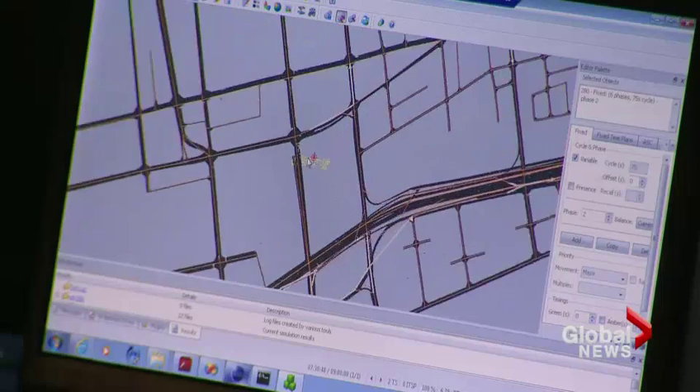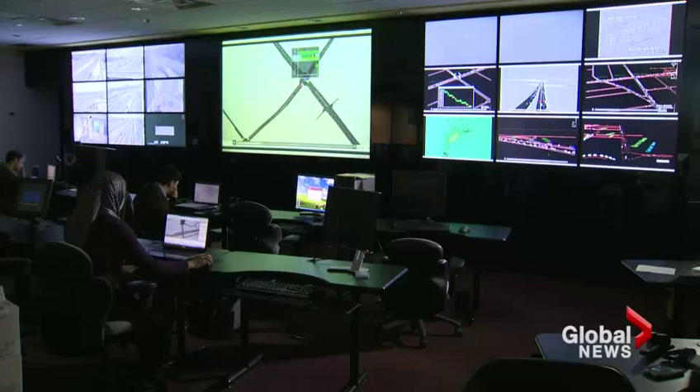With this system, dubbed Marlin, each intersection is controlled right there in real time. Video cameras sense the traffic patterns and act accordingly by optimizing the green times for each direction.